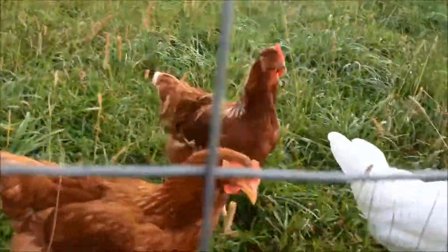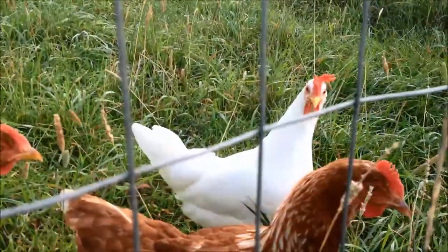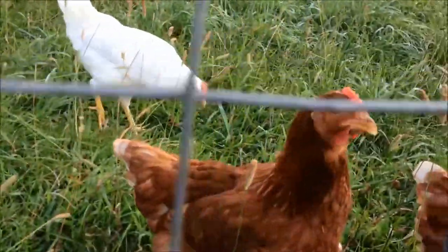Still trying to teach these guys how to go in the coop at night — they want to be up in the tree and on the roof every single night. It's a bit wearying.